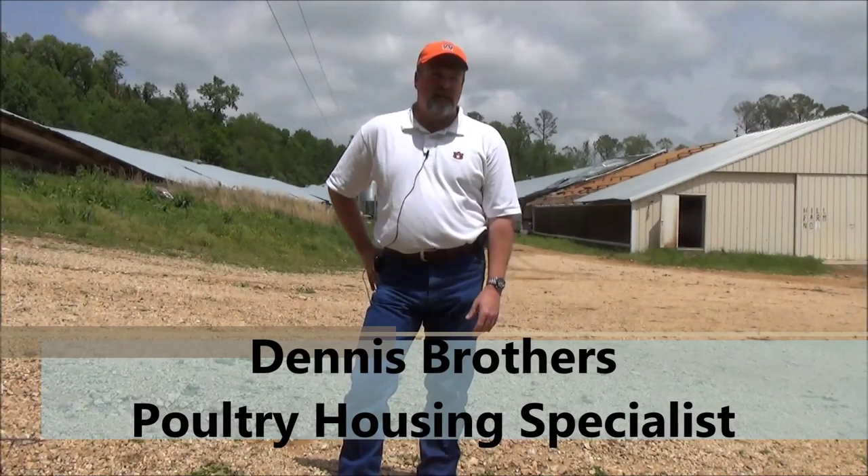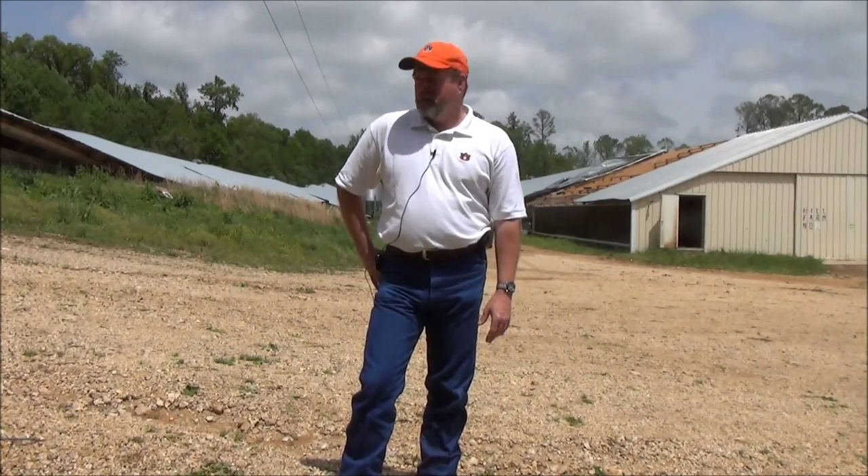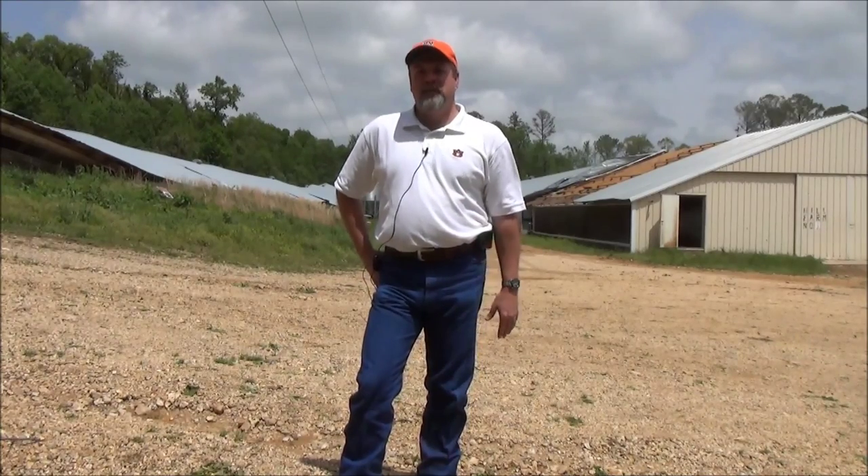Hi, I'm Dennis Brothers with the Alabama Cooperative Extension System and the National Poultry Technology Center at Auburn University. We're here in Blount County on April 29, 2014. Last night we sustained some pretty serious damage from some tornadoes. We're here on the poultry farm with two distinctly different houses that I want to illustrate to you — the differences in construction and what it can actually mean in a storm situation.